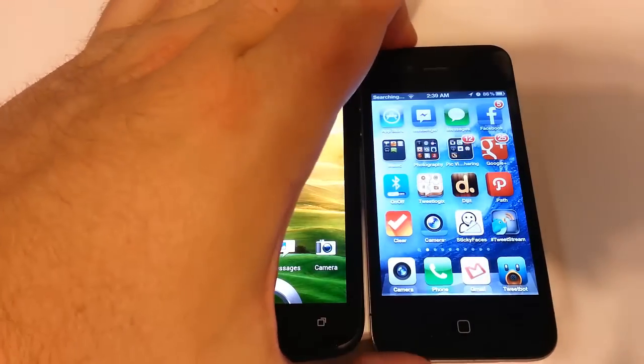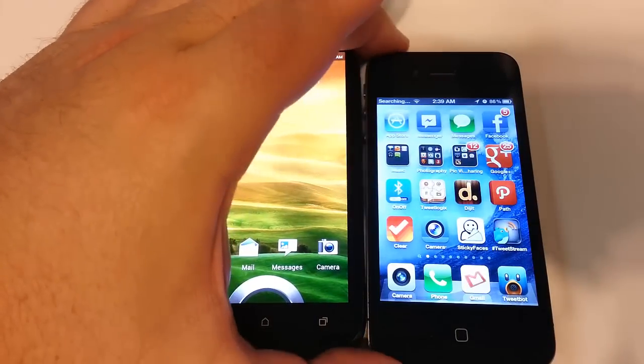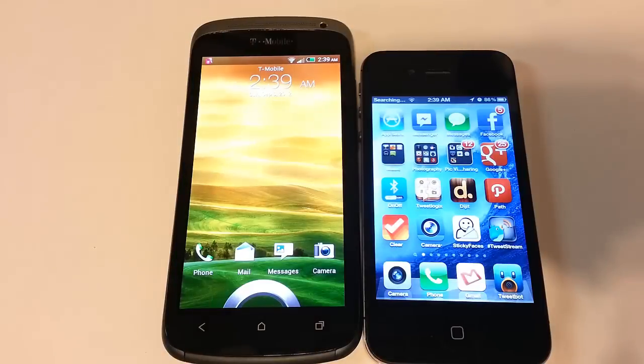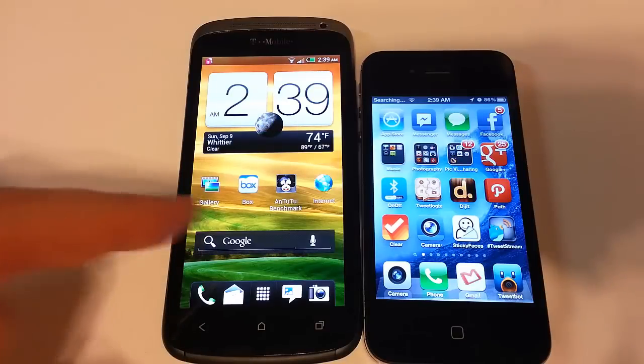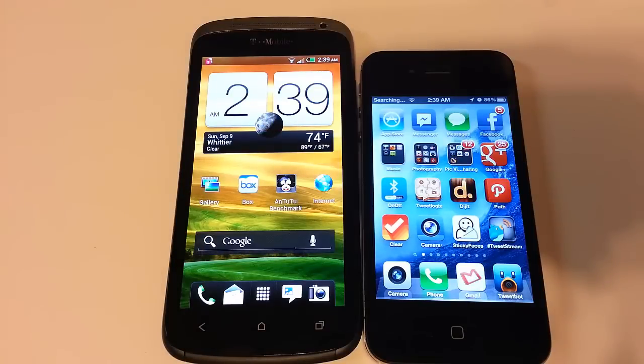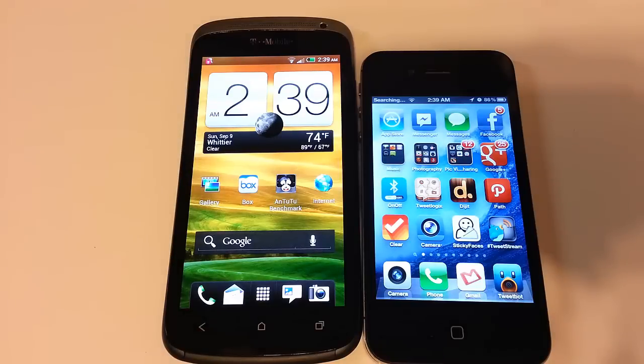We're about a week away from the launch of what will probably be the iPhone 5, so we're comparing an almost year-old phone at this point. You can see they have different ways of pulling themselves out of standby — the HTC One S uses a ring that you drag an icon into, while the iPhone 4S has a slide feature.